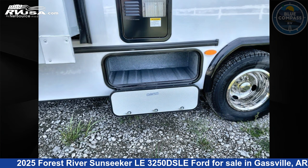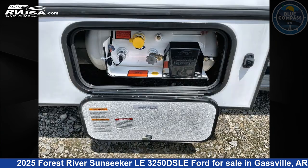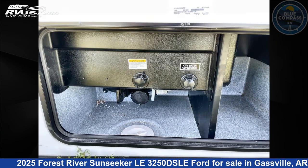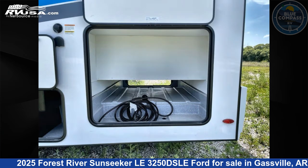This 2025 Forest River Sunseeker LE 3250DSLE Ford is built on a Ford E450 chassis. Remember, this is an AI-generated video of one of thousands of classified listings on RVUSA.com. If you're interested in this unit, visit the link in the video description to view more photos and the current price, or reach out to the seller.